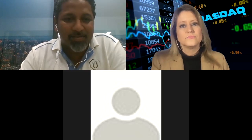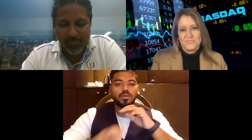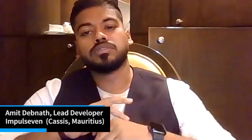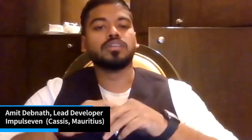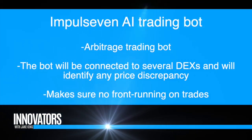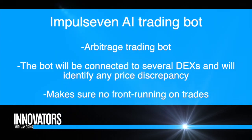Amit the lead developer will be talking more about that. Amit, can you explain the AI bot? So we are using AI to feed our smart contracts — about the calculation of the arbitrage trade, about the profit, that is why we call it AI. Basically, it calculates the price slippage and the profit, and makes sure that no front-running happens during the trade.